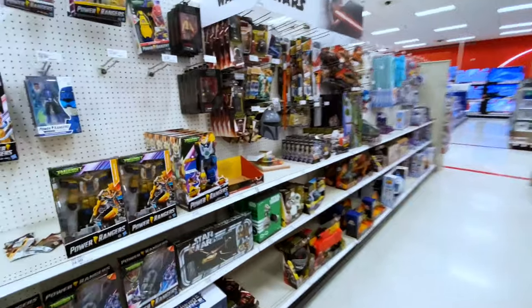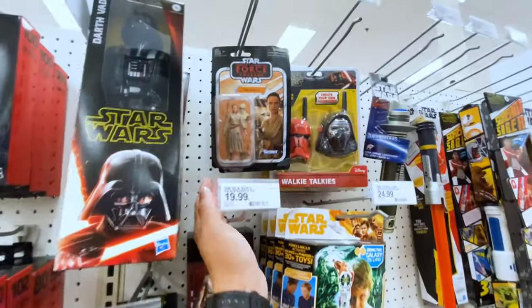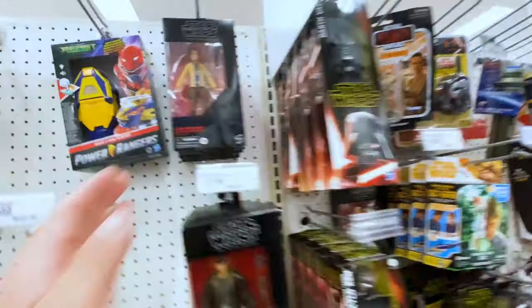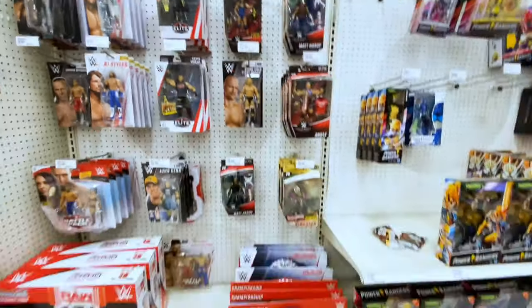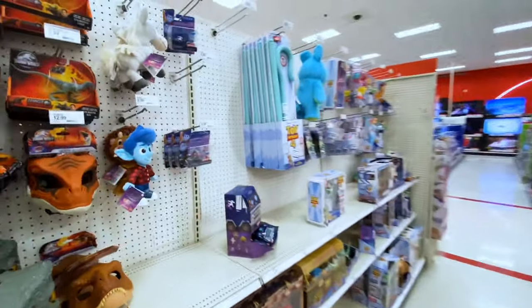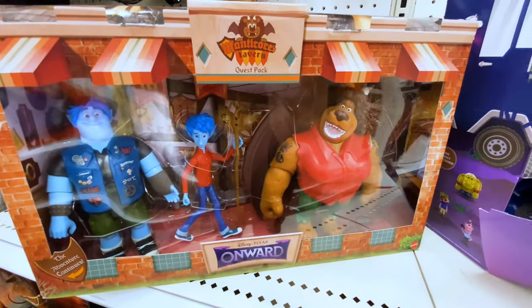Here we are at Target — there's a Wedge Antilles still here from the other night, and a Clone Trooper. Up here there are all kinds of Luke figures. The WWE figures aren't exactly what we're looking for. I wanted to see what Onward figures they have, but they don't have any. There is a box set with the two brothers and another character — seems pretty cool.